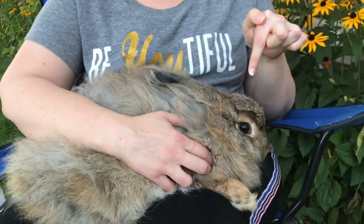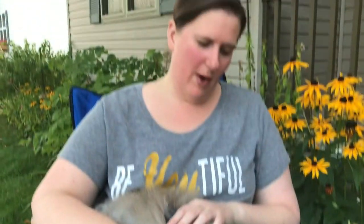Hi everybody, I'm here today with Coddles, she's one of our Angora rabbits. You've probably seen her before because she was the one that went through a false pregnancy. This poor little bunny has been having a rough time this summer, because I'm here to talk about fly larvae and botflies.